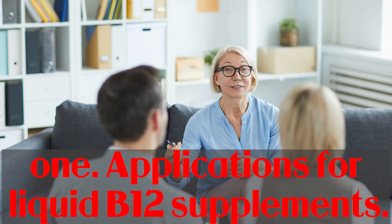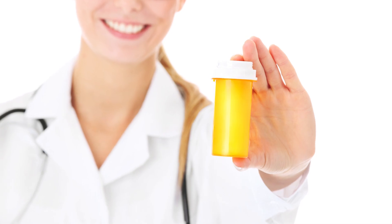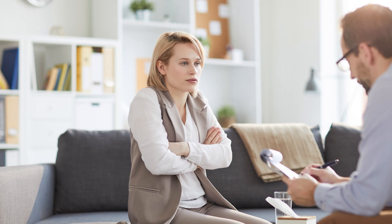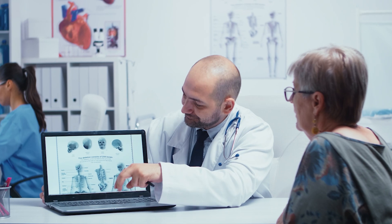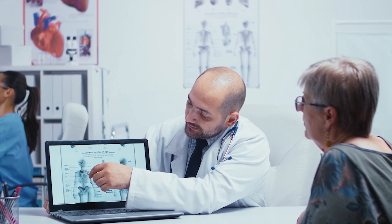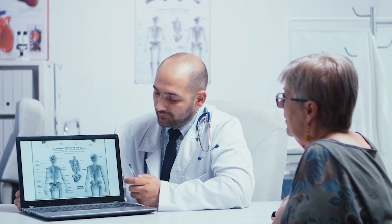A liquid B12 supplement could help avoid deficiency and accompanying symptoms in those with severe malabsorption or risk factors for vitamin B12 deficits, and may also provide some extra health benefits. Vitamin B12 is required for your body to produce red blood cells. Anemia occurs when the body is unable to create as many healthy red blood cells as it requires, making you feel tired and weak. Severe cases can even cause heart and nervous system damage. Oral vitamin B12 supplements are a common and effective method of restoring B12 blood levels.